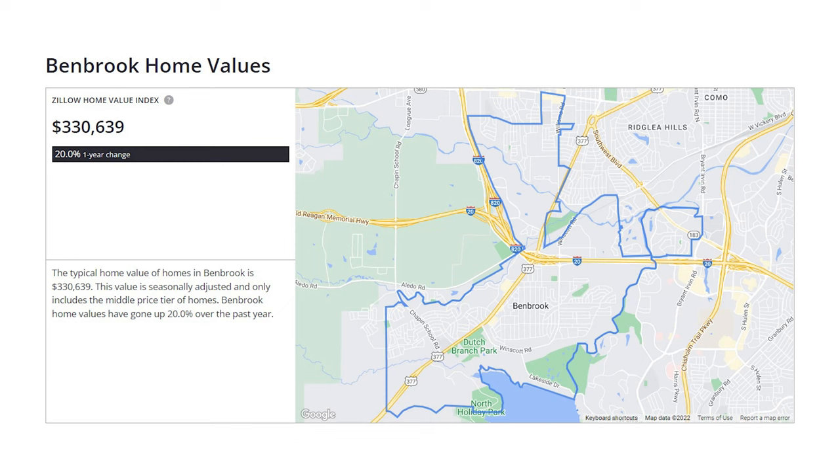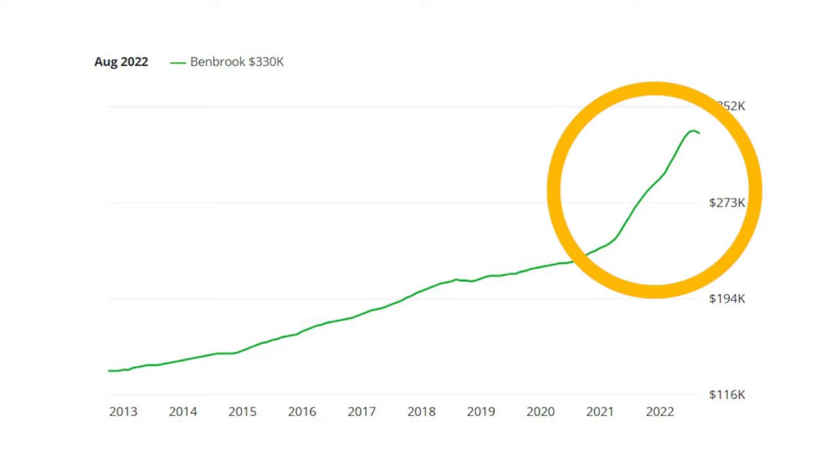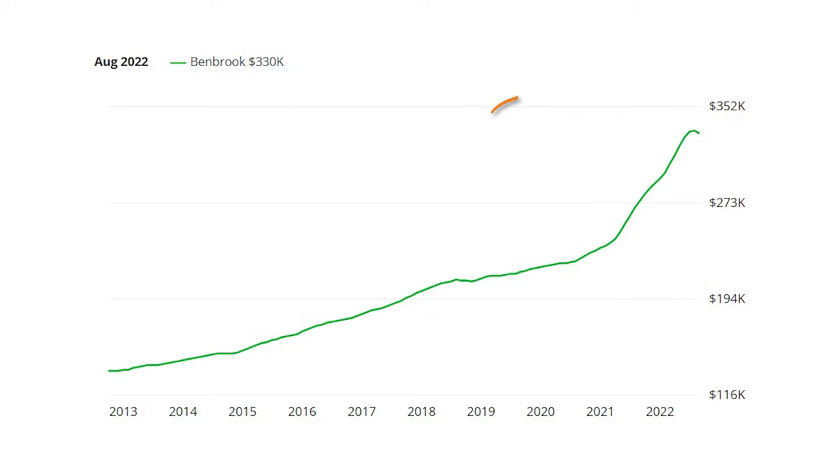The typical home value of homes in Benbrook is $330,639. This value is seasonally adjusted and only includes the middle price tier of homes. Brace for the following: Benbrook home prices have gone up 20% over the past year. And as you can see, in the last 10 years the home prices have gone up pretty systematically, but what's super interesting is that 20% rise over the last 12 months and what appears to be an inflection point over the last two months.